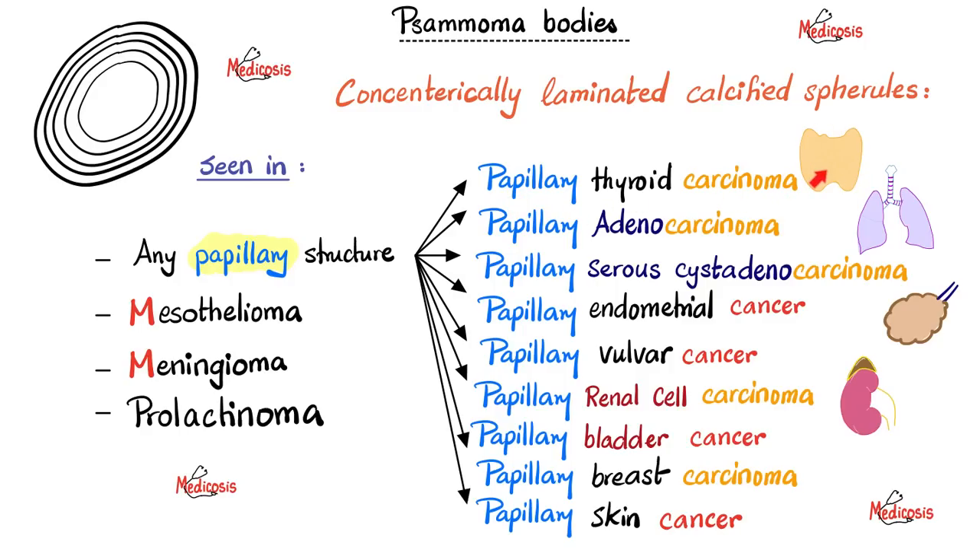For example, papillary thyroid carcinoma — it's a cancer in the thyroid and it's papillary, so psammoma bodies can form. Adenocarcinoma in the lungs with a papillary structure? Yes, psammoma bodies. In the ovaries, papillary serous cystadenocarcinoma — papillary structure, so psammoma bodies. Papillary endometrial cancer, papillary vulvar cancer, papillary renal cell carcinoma, papillary bladder cancer, papillary breast cancer, papillary skin cancer — all can have psammoma bodies. Any papillary pathological structure can have psammoma bodies. On your exam, if asked which condition is characterized by psammoma bodies, just look for the word 'papillary.'